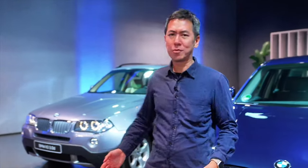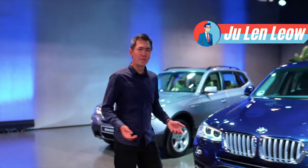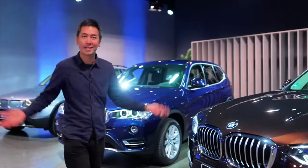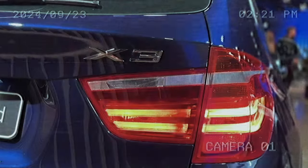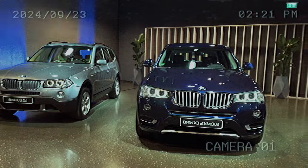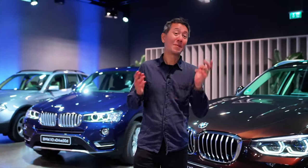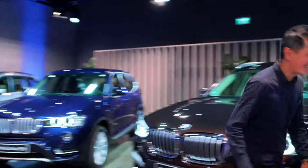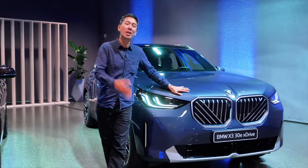What's up with all the old X3s I see around me? Everywhere I look I see the X3 - I feel like I've traveled back in time to 2003, there's X3s everywhere. We are here for the launch of the new BMW X3, codename G45.